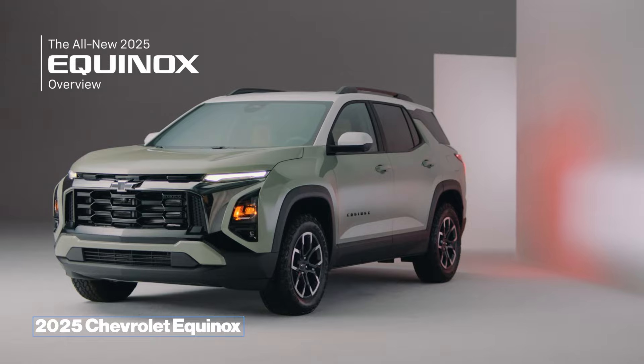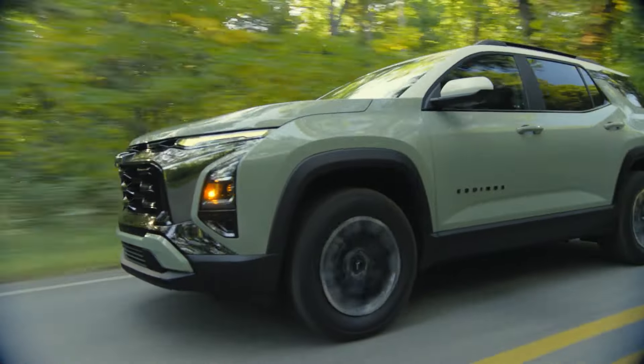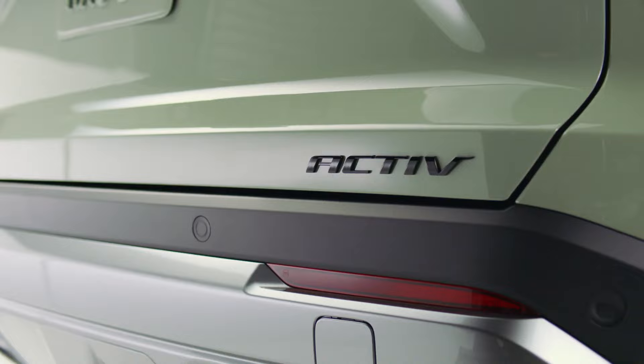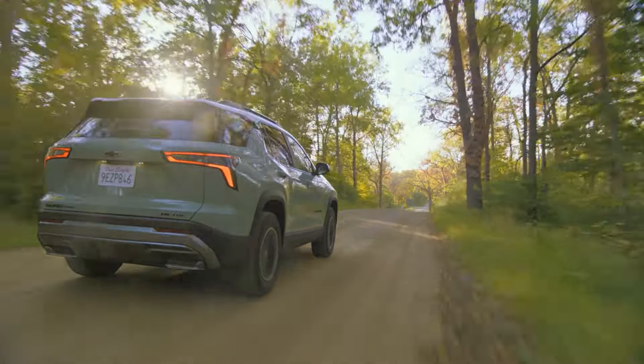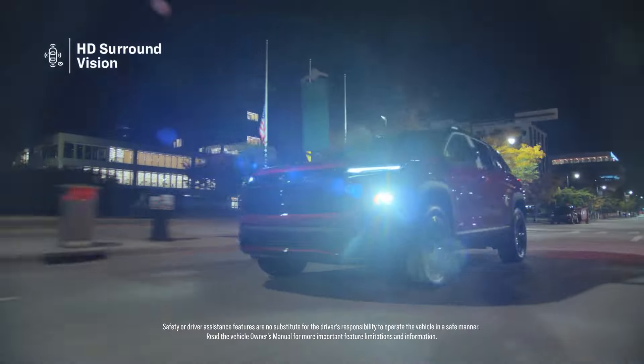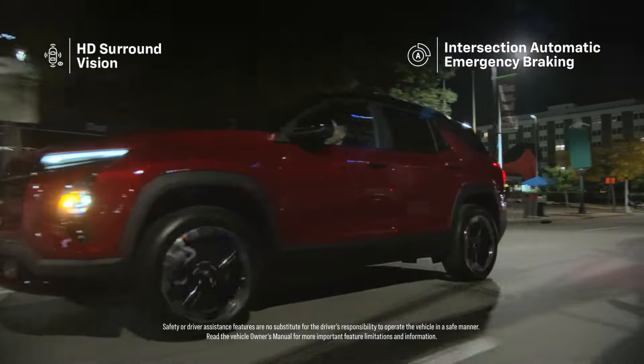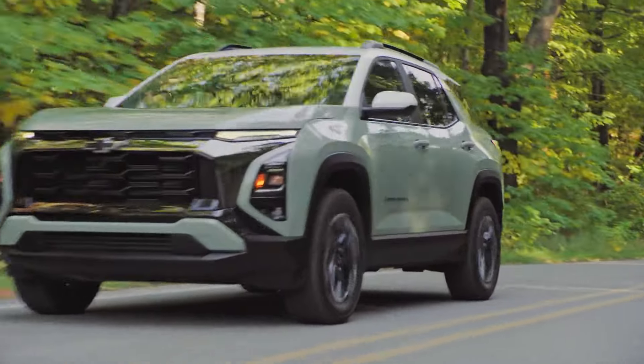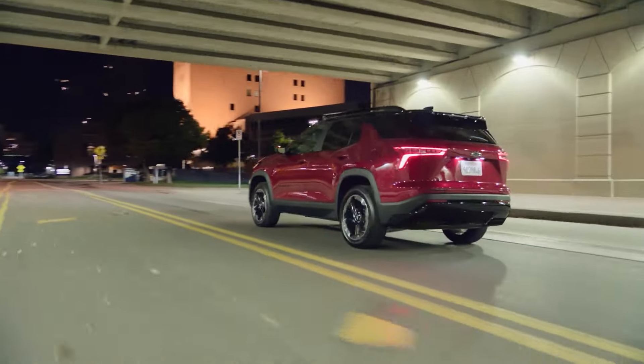2025 Chevrolet Equinox. One of the best-selling compact Chevrolet SUVs is getting spicier this model year. Still equipped with the efficient 1.5-liter turbo engine rated at a maximum of 175 horsepower, it offers an all-wheel drive option with 203 pound-feet of torque.